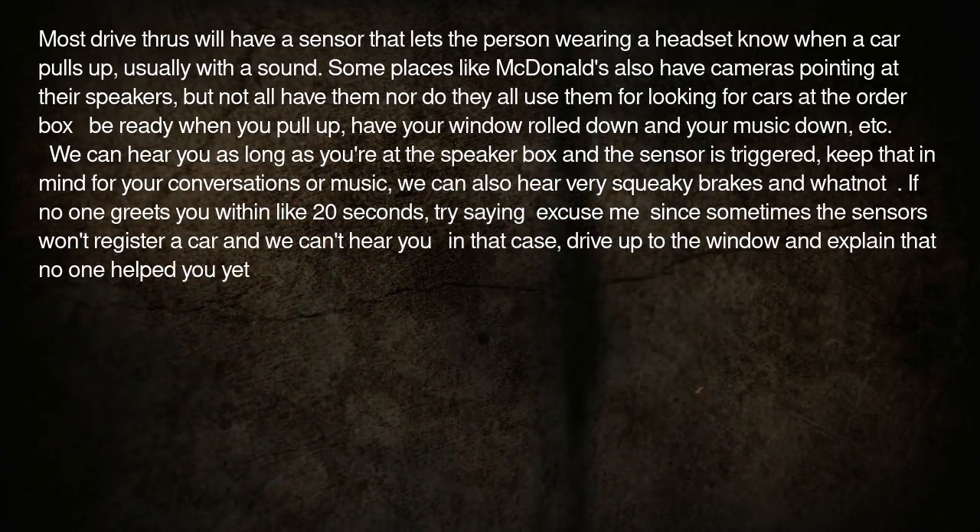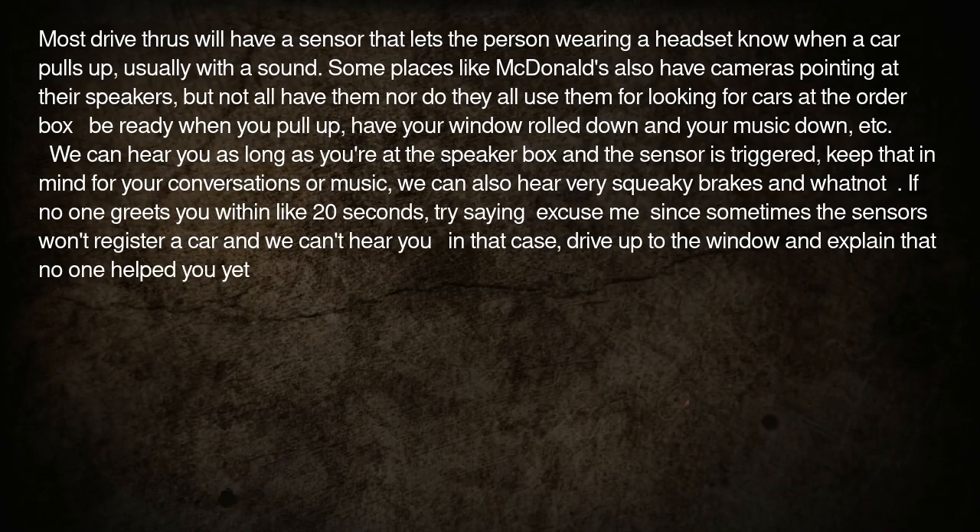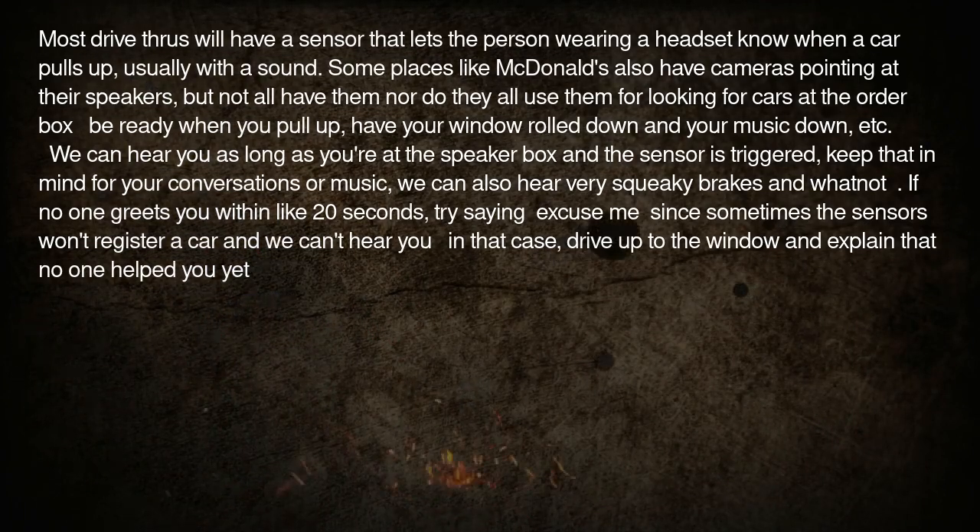If no one greets you within about 20 seconds, try saying 'excuse me,' since sometimes the sensors won't register a car and we can't hear you in that case. Drive up to the window and explain that no one helped you yet.